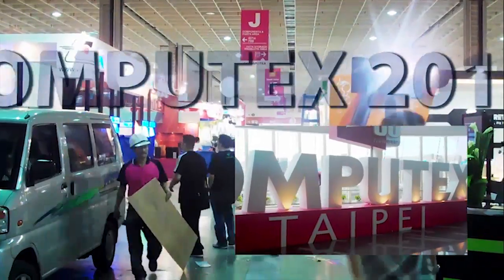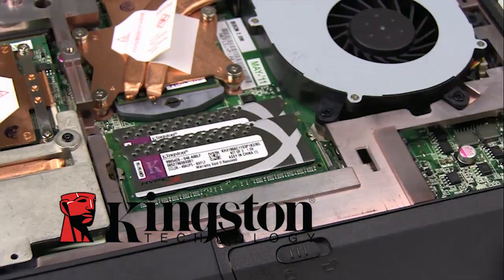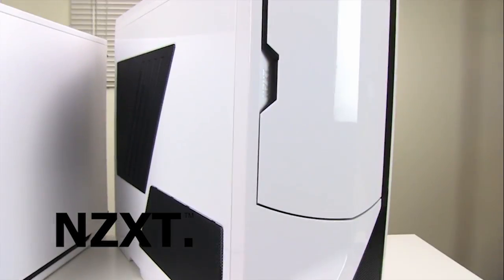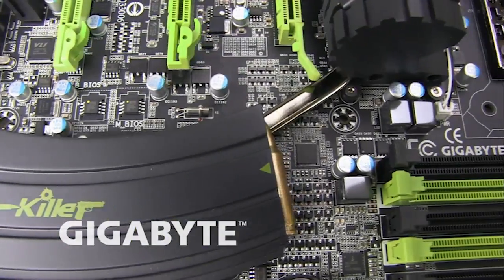Future Looks Computex 2011 coverage is brought to you by Kingston's new HyperX plug-and-play memory kits, NZXT's crafted gaming armor, and GIGABYTE's G1 Killer Series gaming motherboards.